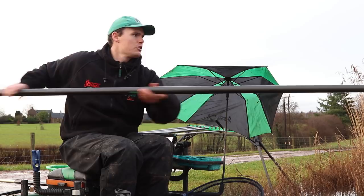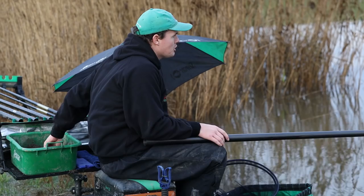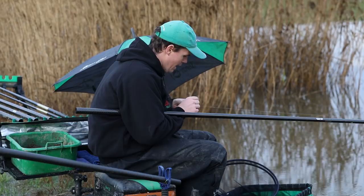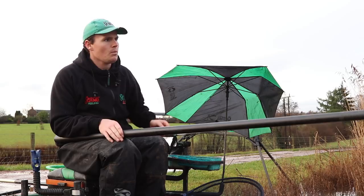We started the session today with that initial feed short of the pole tip. The session hasn't panned out exactly as I expected — I thought it would be a case of putting the initial feed in full of castors, maggots, and hemp seed, then fishing over the top and topping up regularly with the pole pot. But what we've found today is, perhaps due to the volume of rain we've had recently washing colour into the lake, the best way of getting the fish to settle has been by feeding small balls of groundbait every cast or every other cast, by hand.